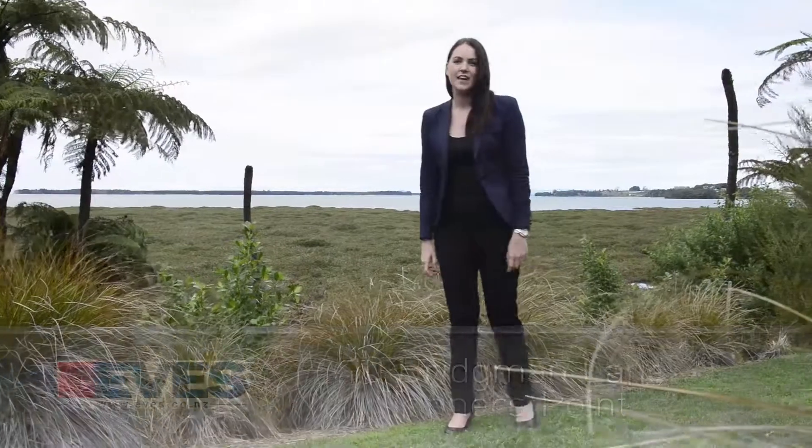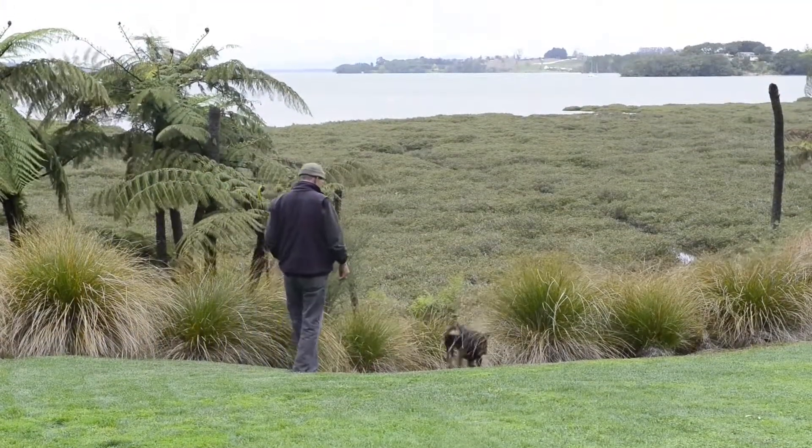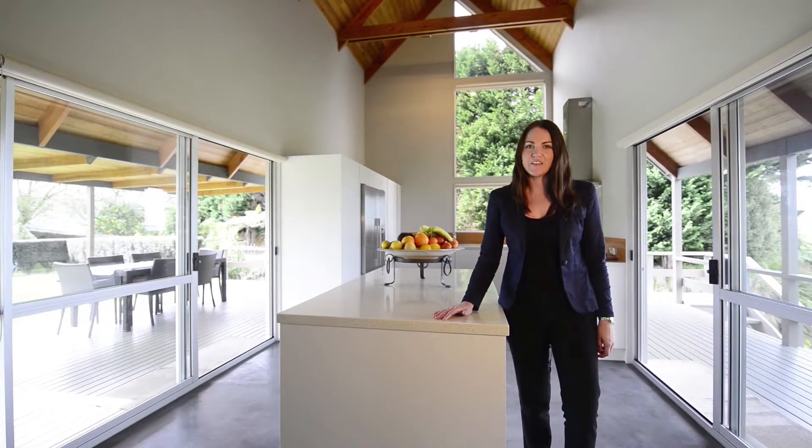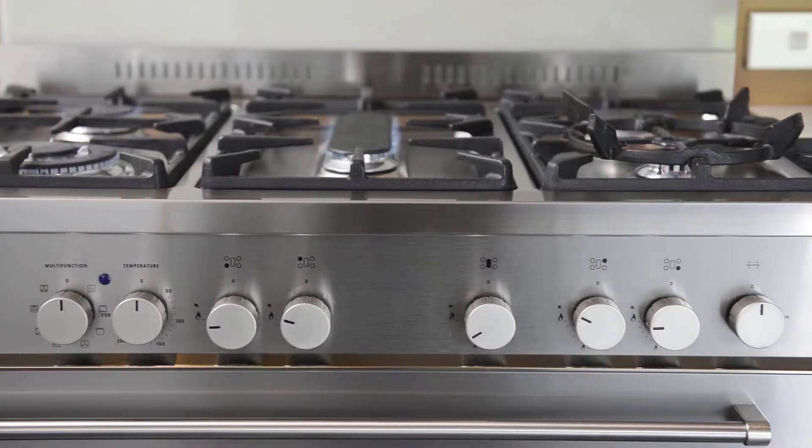Hi, I'm Jessica Davis and here's your chance to own your dream harbour frontage property. 10 Bridgman Lane is what you've been searching for. The open plan kitchen, dining and living area is an entertainer's dream, fitted with high quality chattels.